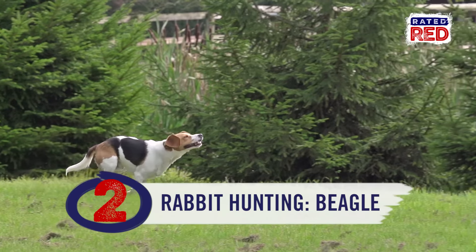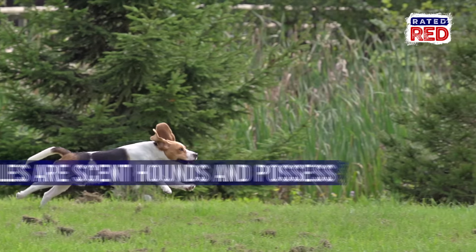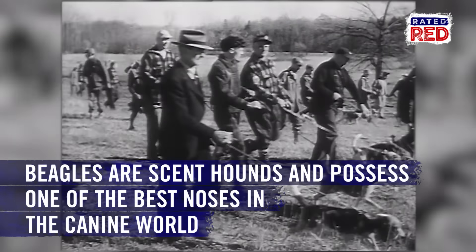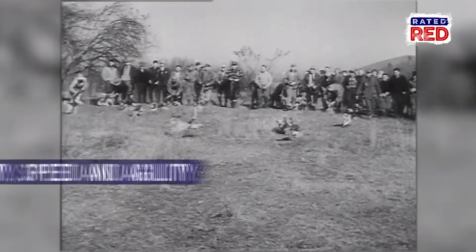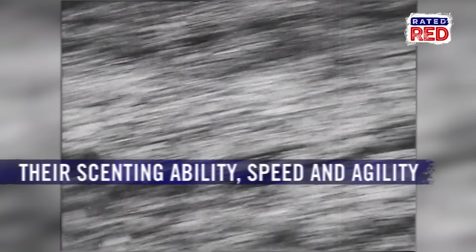Rabbit hunting goes to the Beagle. Not only are Beagles pros when it comes to chasing bunnies around in circles, giving hunters a great shot, they're also scent hounds, possessing one of the best noses in the canine world. Their scenting abilities, speed, and agility make these cute barkers number one when it comes to hunting rabbits.